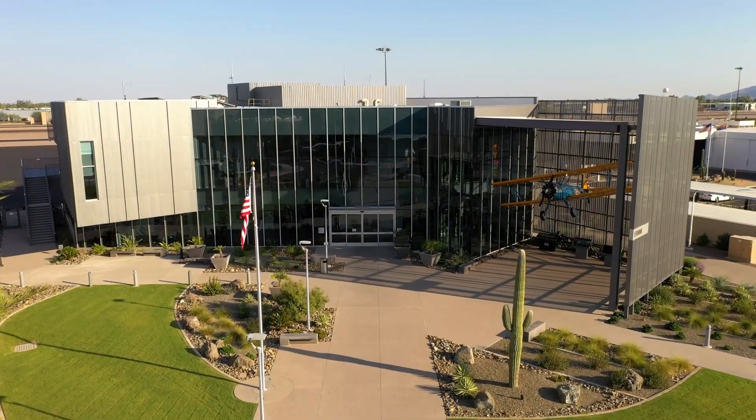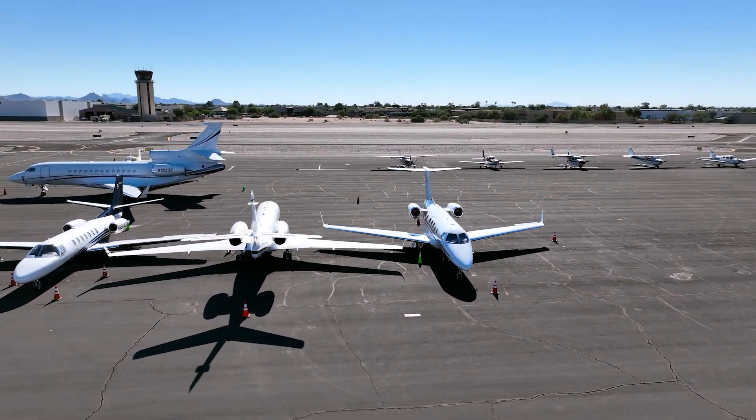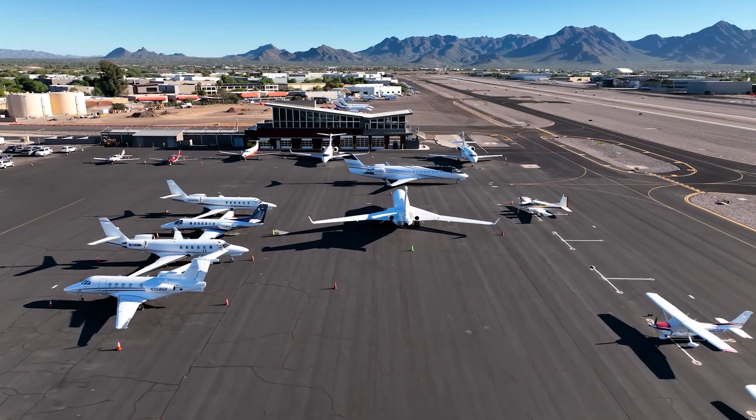The city, especially Scottsdale's aviation department, is responsible for maintaining the safety and security of the airport facility, runways and taxiways.